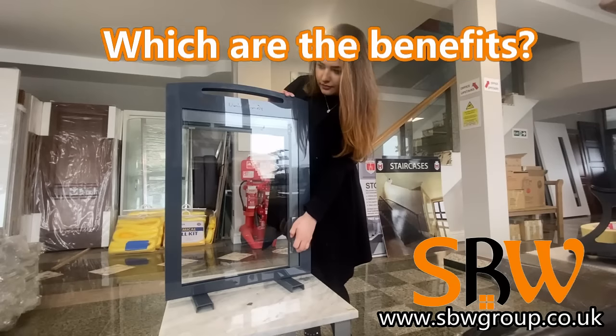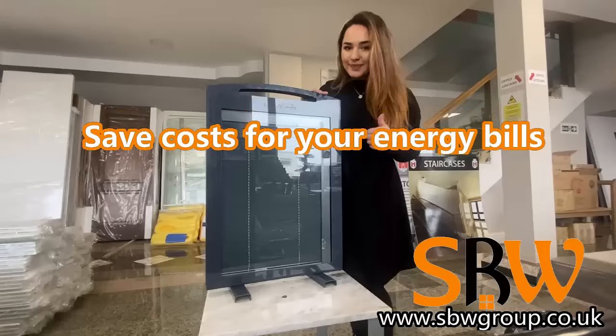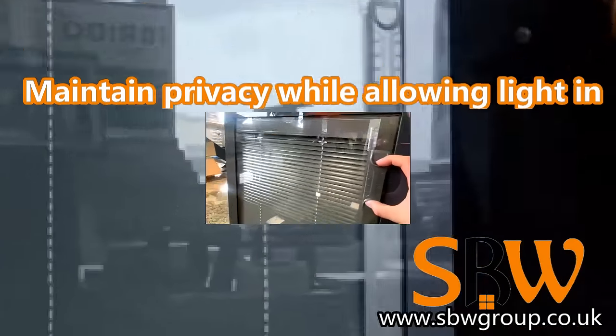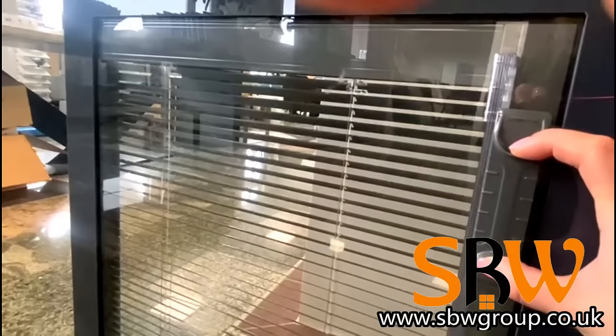Are you wondering what the benefits are? Dust free, hygienic and maintenance free. They save costs on your energy bills and maintain privacy while allowing light in. What are you waiting for? Order now!